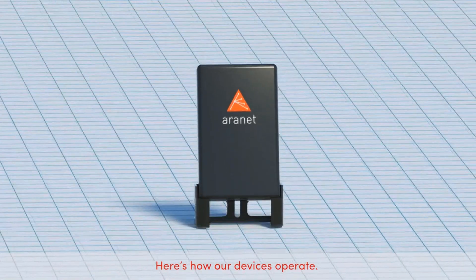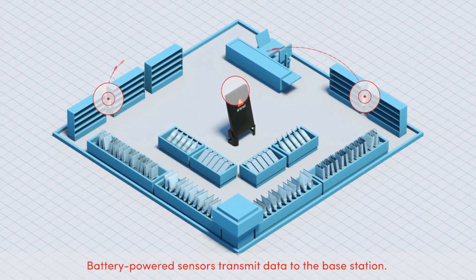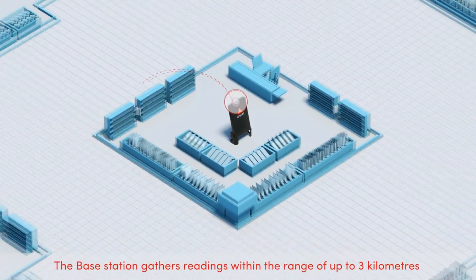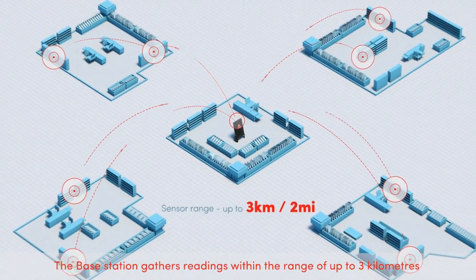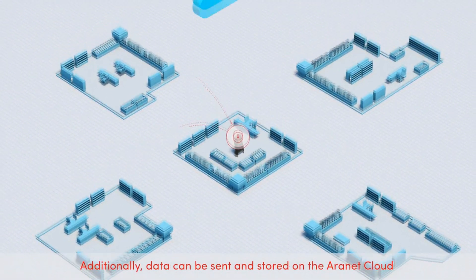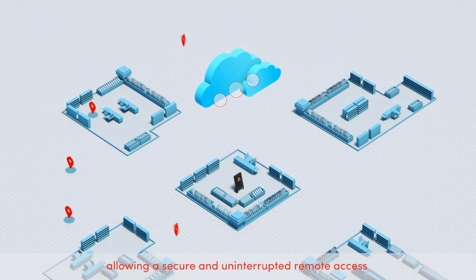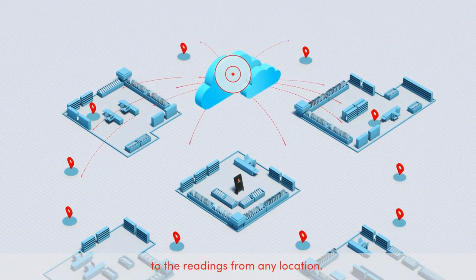Here's how our devices operate. Battery-powered sensors transmit data to the base station. The base station gathers readings within the range of up to 3 km and stores data locally. Additionally, data can be sent and stored on the ARINET cloud, allowing secure and uninterrupted remote access to the readings from any location.